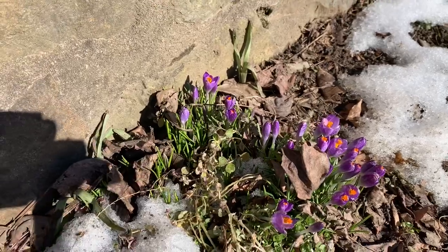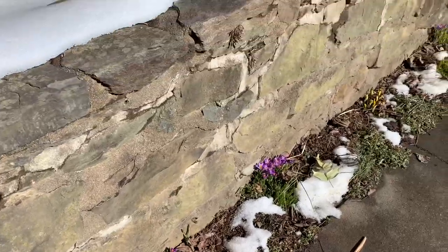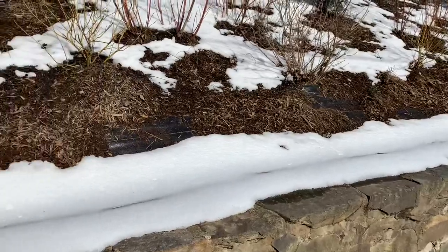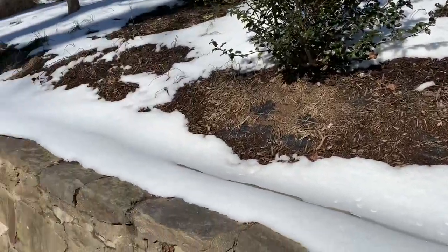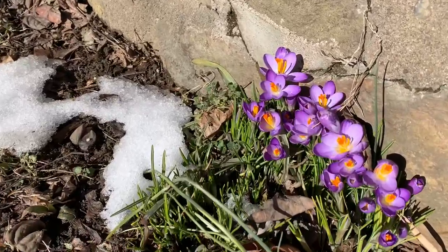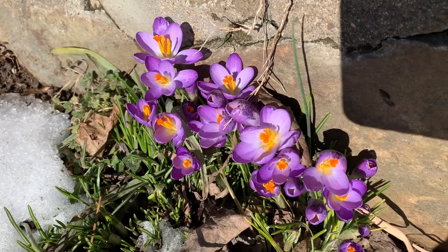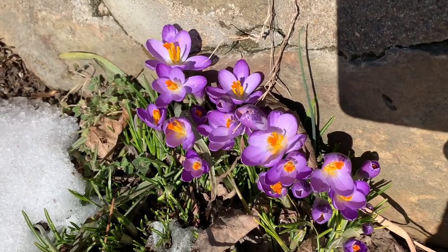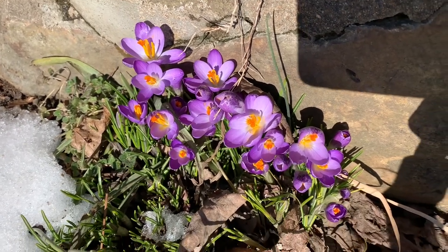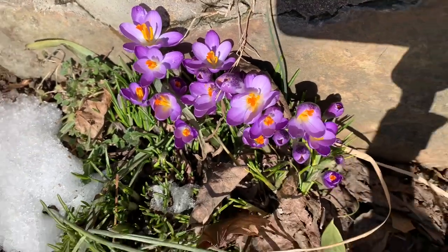That orange part gets dried and that's how we get saffron. The reason saffron is so expensive is because you have to handpick them — that's where the cost comes in. The crocus has purple-pinkish petals; I also have white ones, and there are various other colors as well. So hopefully you now know where saffron comes from.